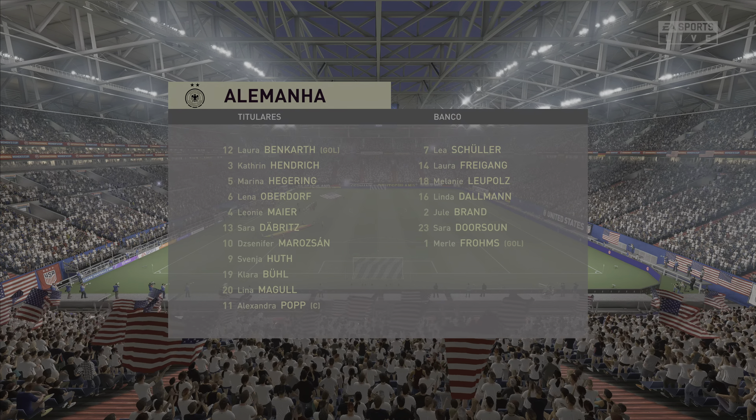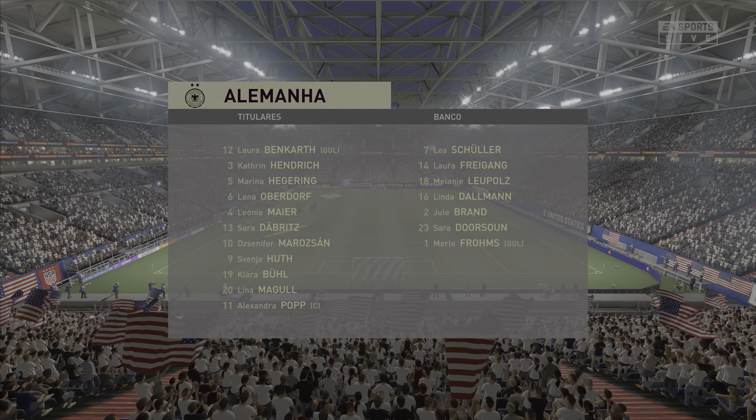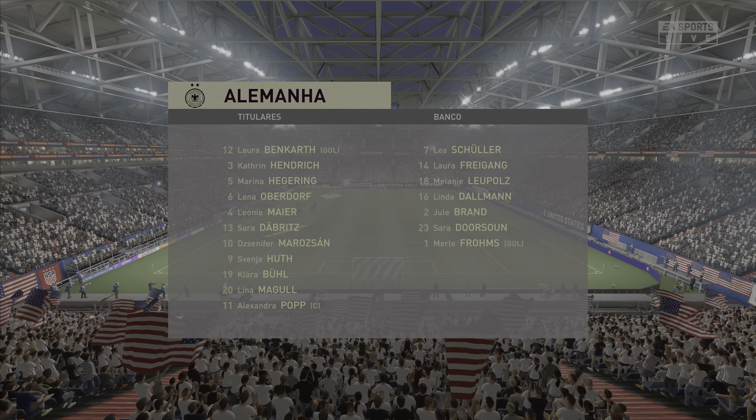A formation most people in the game are very familiar with nowadays — most coaches are adopting this. What it does give you is two holding players in front of the back four to protect them, but it also gives you three supporting players to that central striker.